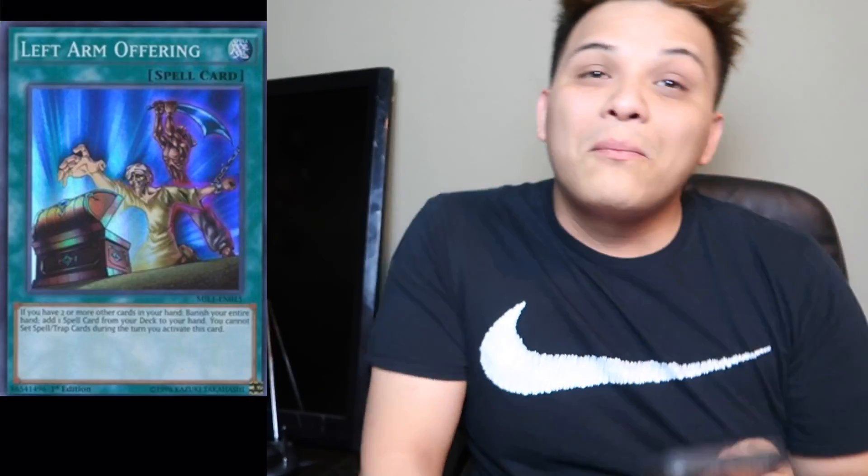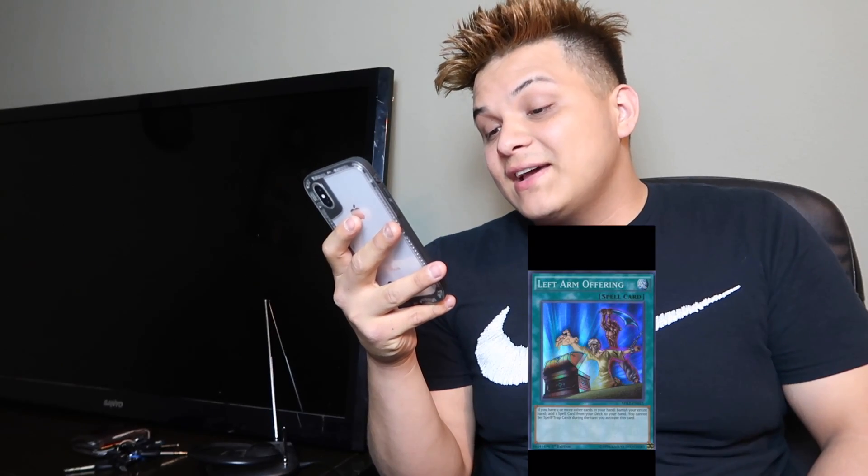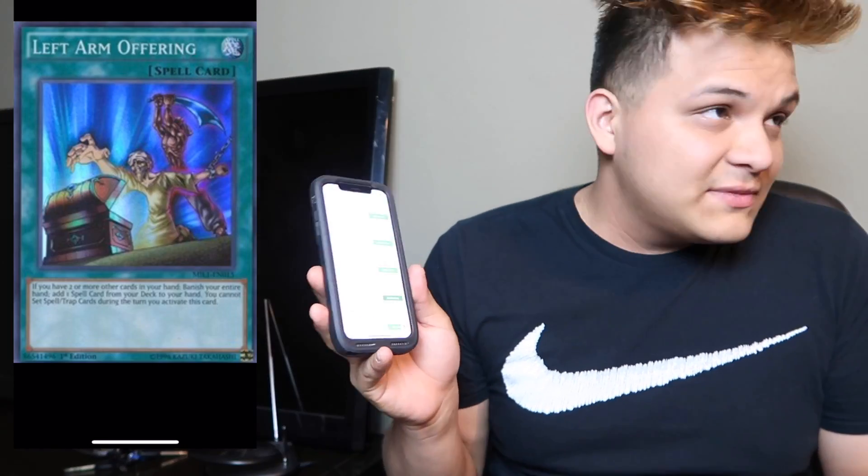The next card that I think is stupid expensive is Left Arm Offering. It's a Super Rare that came out from the Millennium Pack and it's currently sitting at $23 lowest on TCG. It's a Super Rare, guys — $23 for a Super Rare. Wow.